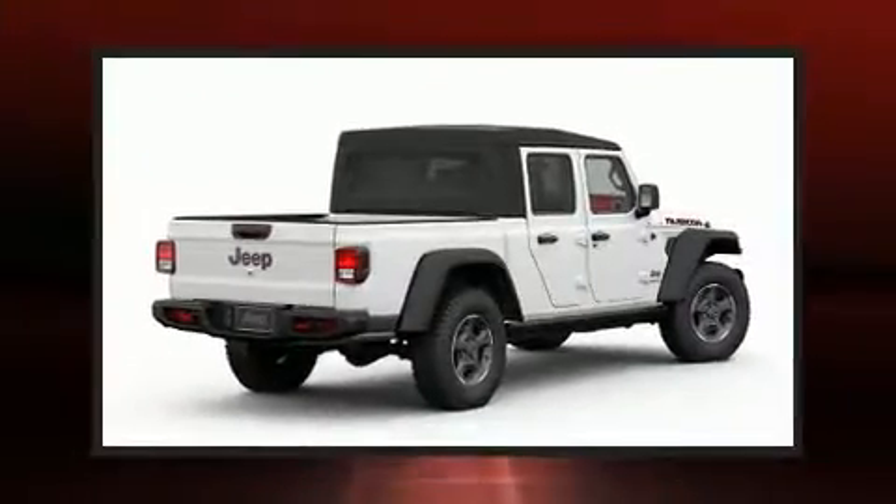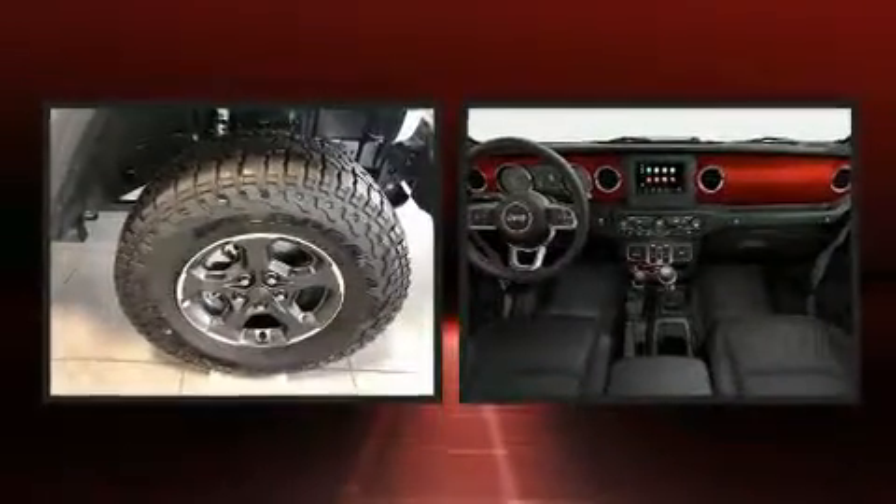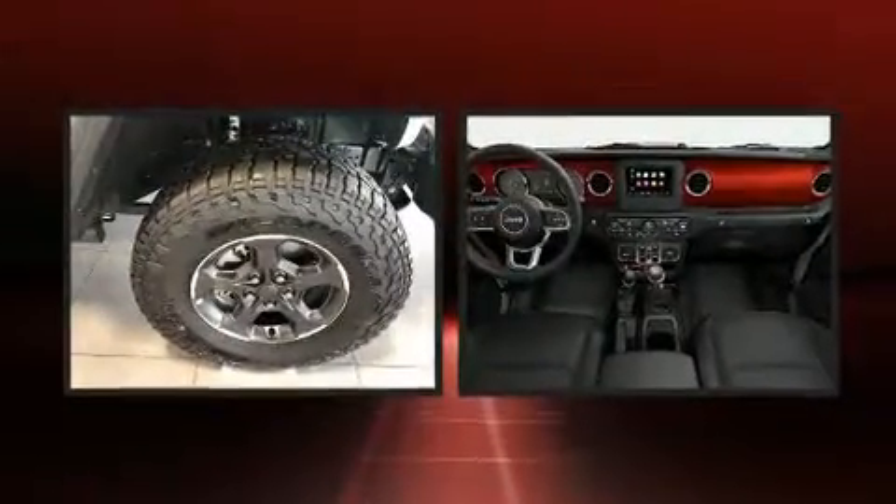This 4-door, 5-passenger truck will allow you to take command of the road with confidence. It features 4-wheel drive capabilities, a durable automatic transmission, and a refined 6-cylinder engine.